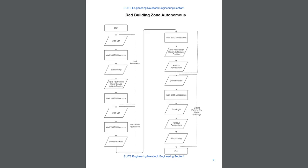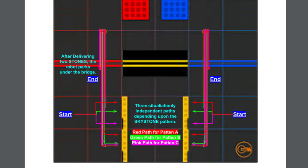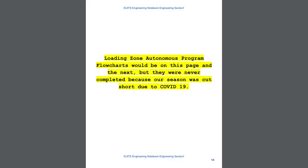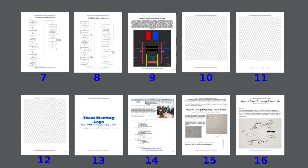We have flowcharts which graphically show the procedure of our building zone autonomous programs — I haven't seen any other teams do this, but it helps judges see a level of organization they might not see otherwise. There is also a diagram of our loading zone autonomous program, where the robot takes one of three paths depending on the Skystone arrangement, each drawn in a different color. We then have a few blank crosshatched pages. We remove several of these every time we lengthen our robot overview section, allowing us to add content without offsetting all page numbers for the rest of the engineering section — which would otherwise force us to reprint several hundred pages.